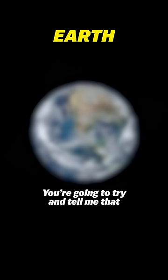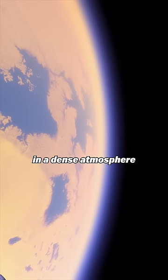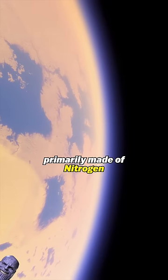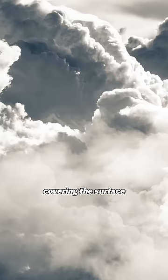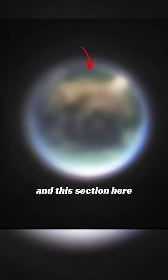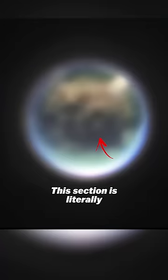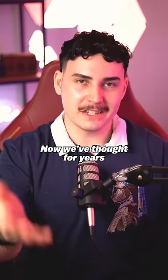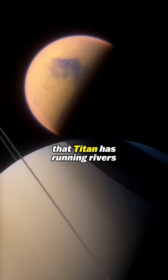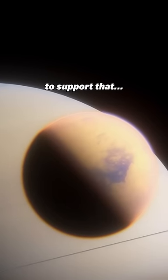You're going to try and tell me that this doesn't look like Earth? Titan is covered in a dense atmosphere primarily made of nitrogen, just like Earth. You can see these massive clouds covering the surface, and this section here is thought to be an ocean made out of methane. This section is literally sand dunes. Now we've thought for years that Titan has running rivers, lakes and oceans, and this is even more evidence to support that.